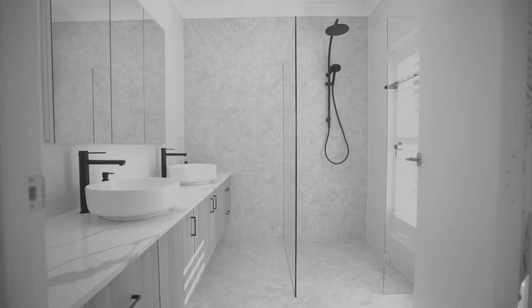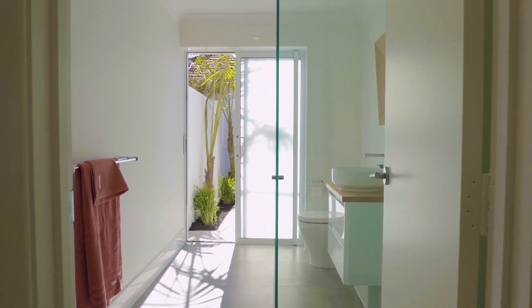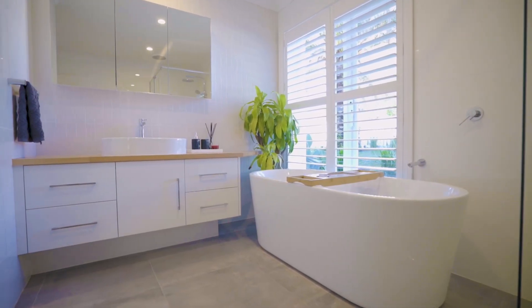This impressive four-bedroom, three-bathroom abode has been completely revamped to offer you quality coastal living and entertaining with a stylish, low-maintenance feel.